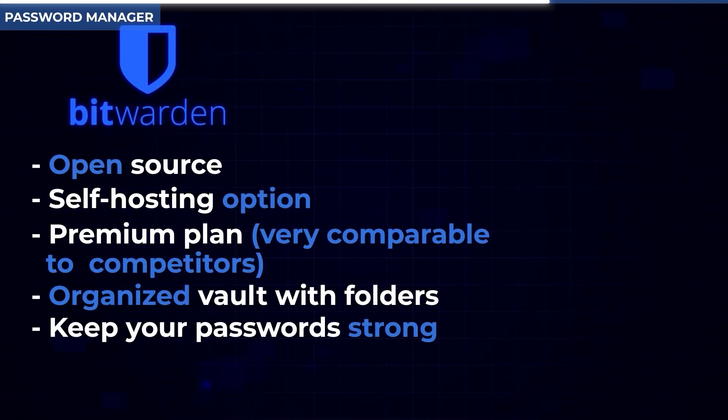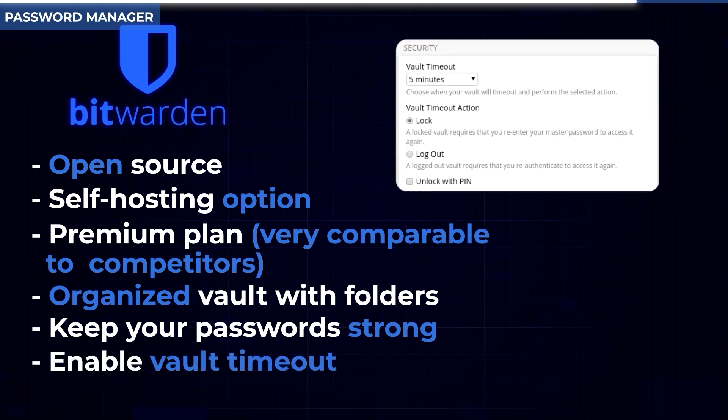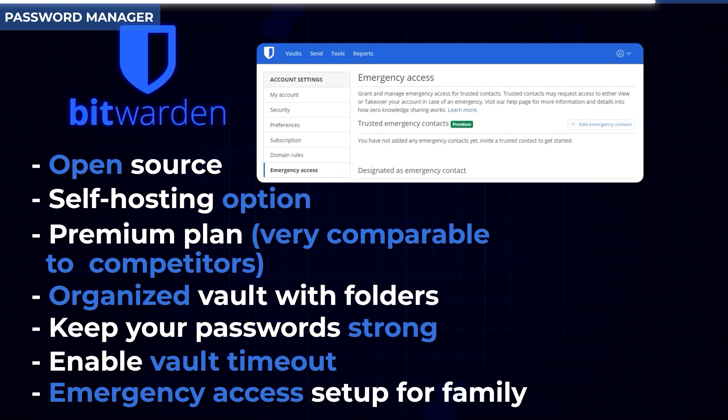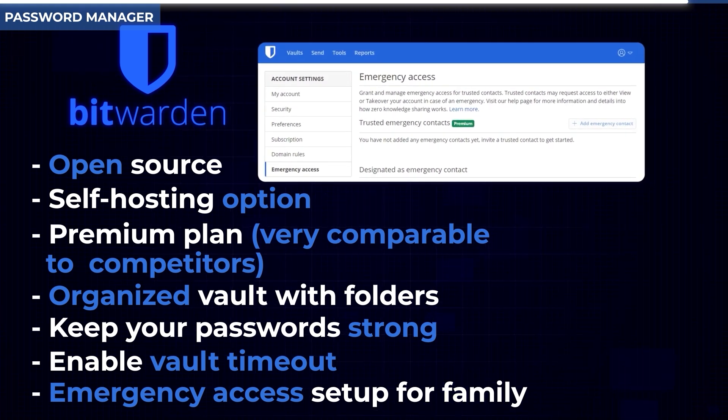For additional Bitwarden tips: make sure all of your passwords are long and have a variety of upper and lowercase letters, symbols, and numbers. You can also enable vault timeout — I'd recommend doing that. And critically, I recommend setting up emergency access for family. Basically, if you don't log into Bitwarden for a predetermined amount of time — a month, three months, you can calibrate the interval — it will automatically send a recovery link to your designated next of kin so they get access to all your passwords.